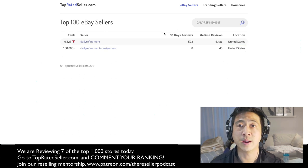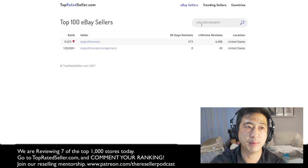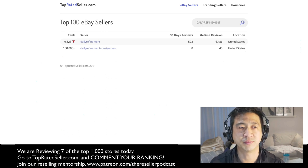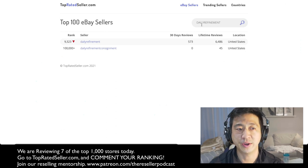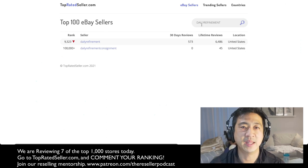I think there are around 7 million sellers on eBay. So please go to topratedseller.com — not sponsored, it's a free site. Type in your store and let me know in the comment section below what number you rank out of 7 million eBay sellers. I'm number 9,323. Hopefully I can crack the top 1,000 in the next year or two.